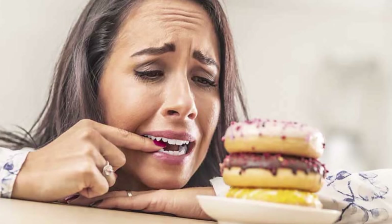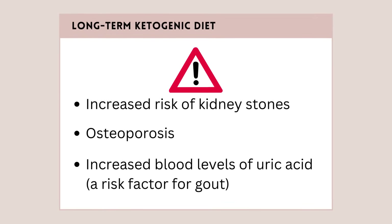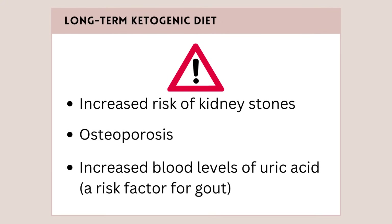Although these uncomfortable feelings may subside, staying satisfied with the limited variety of foods available and being restricted from otherwise enjoyable foods can be really tough. Some other negative side effects of a long-term ketogenic diet include increased risk of kidney stones, osteoporosis and increased blood levels of uric acid, which is a risk factor for gout.